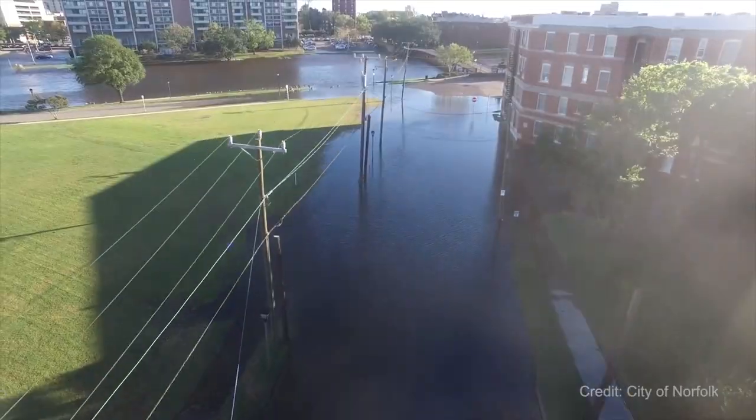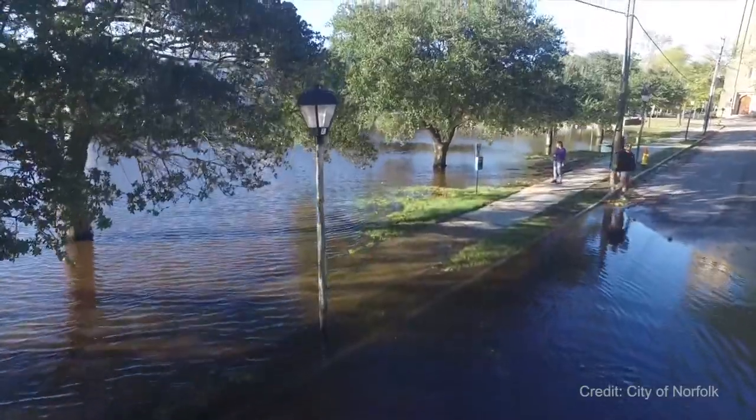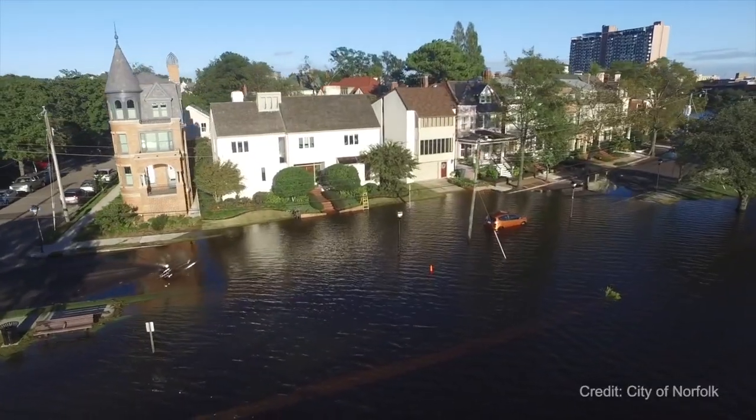This area will see what we call blue sky flooding quite regularly, where there's no storm event, and so this water comes up over onto this side — water breaches the bulkhead, floods the area around it, and the road behind me as well.